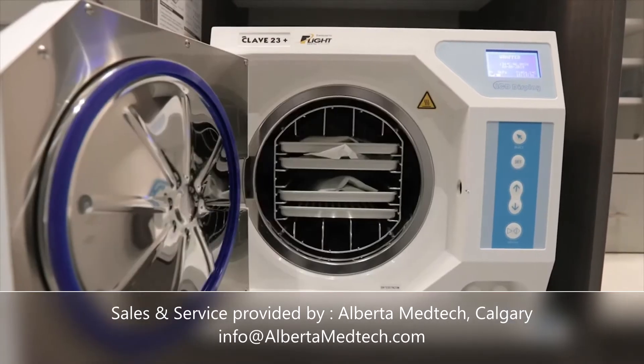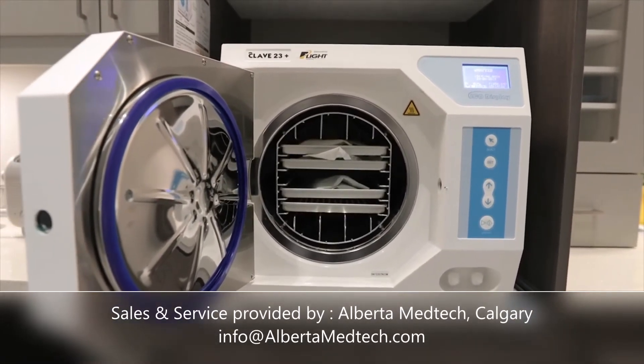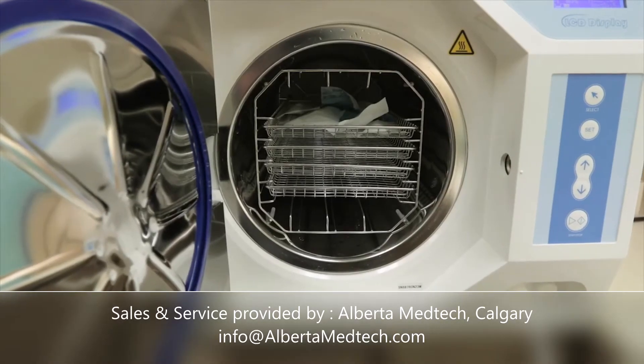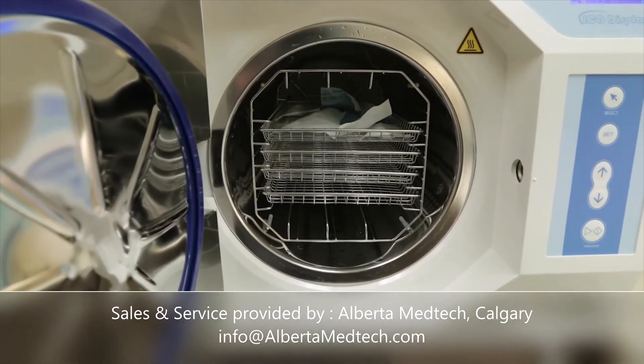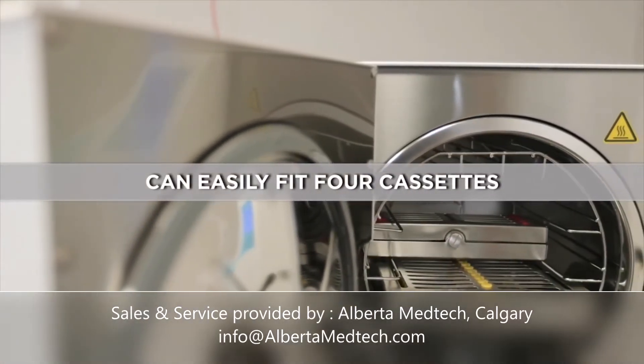The CLAVE-23 Plus is the largest 110-volt 23-liter N-Class Autoclave that Flight offers and uses the same post-sterilization air compressor to provide fast closed-door drying as the CLAVE-16. The 9.72-inch diameter by 17.71-inch length of the stainless steel chamber allows four cassettes to fit with ease.